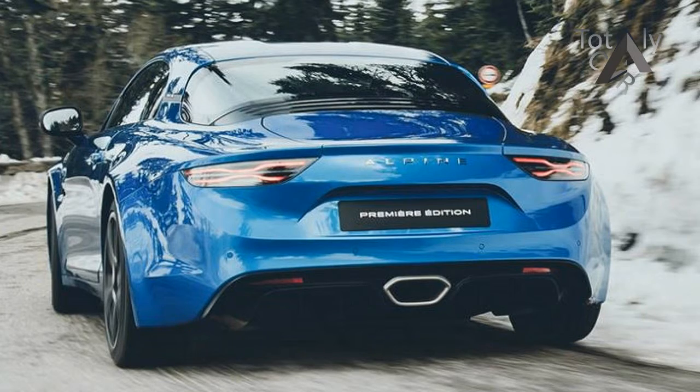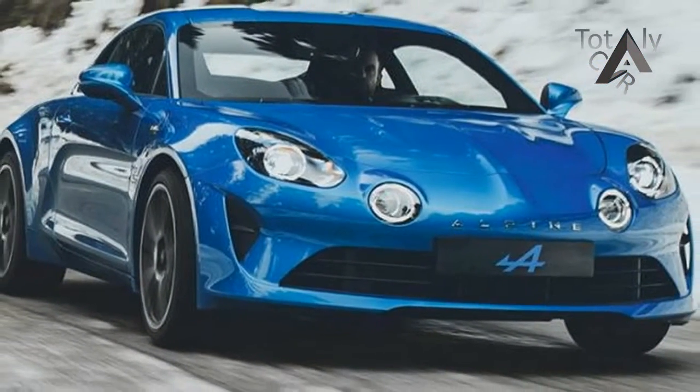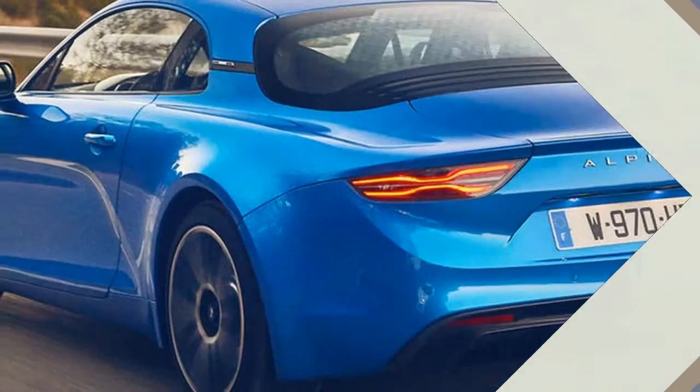Deliveries in the UK and Japan will start in 2018. Alpine is back to claim its position in the sports car segment, with only one promise: driving pleasure.